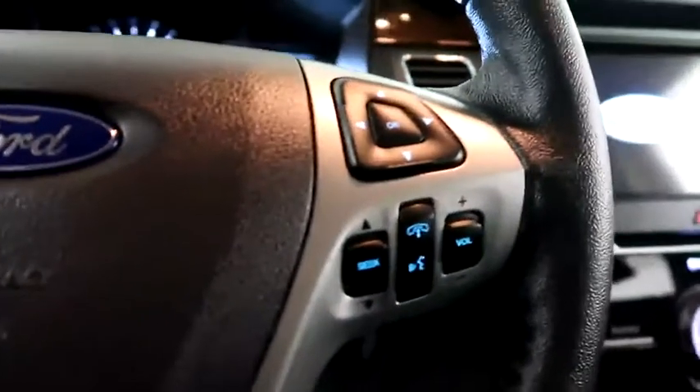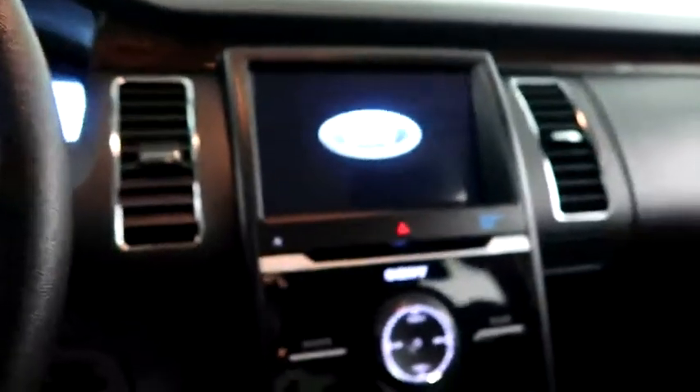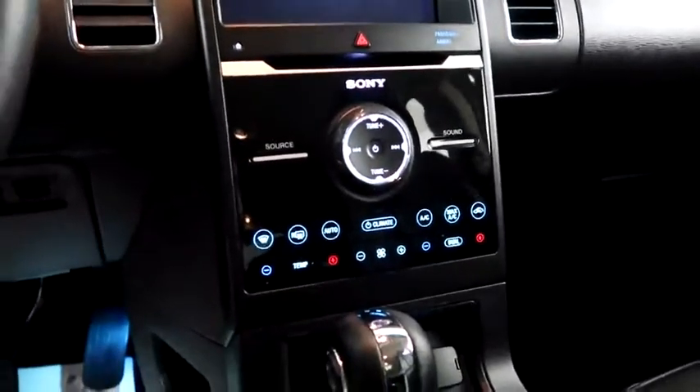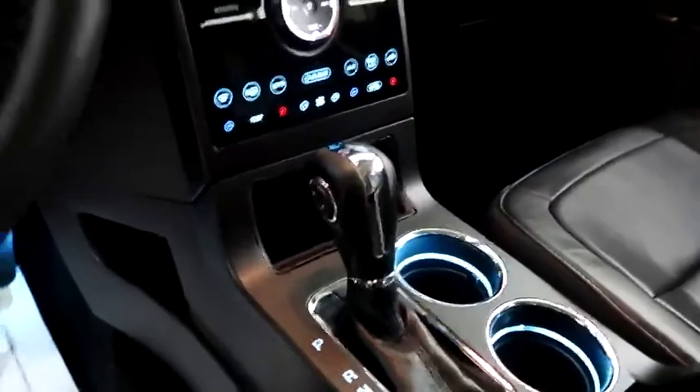Power adjustable seats inside. Cruise, audio, and Bluetooth controls. Full touch screen that includes your stereo. Dual climate control and dual heated seats, and your automatic transmission is here.